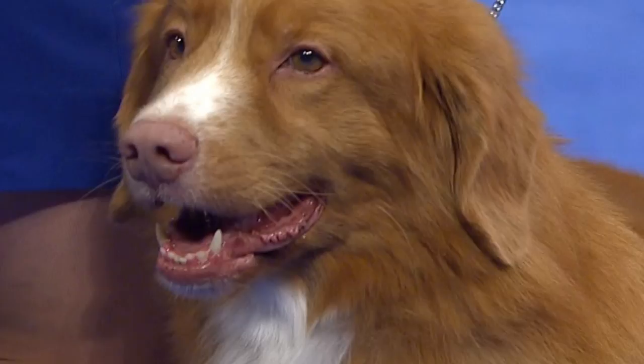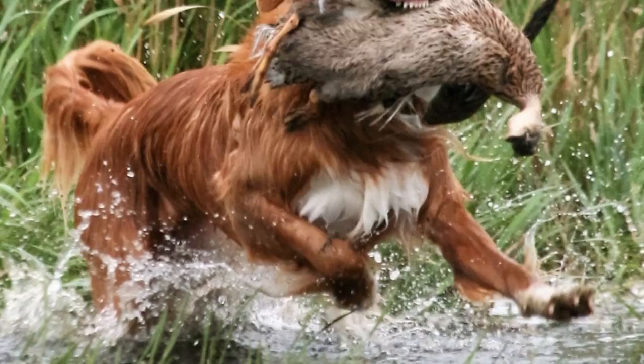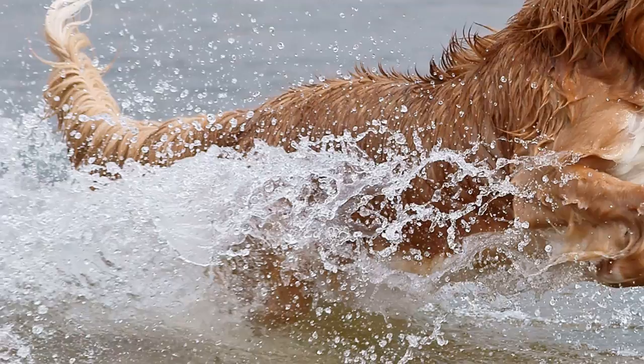Training: This type of dog stands out for being stubborn and sweet at the same time. These characteristics make it difficult to train; however, they respond well to an education based on rewards and positive reinforcement. They like to do fun exercises, so short, light, fun, and challenging sessions are the best, because they strengthen the bond between the owner and the Toller.